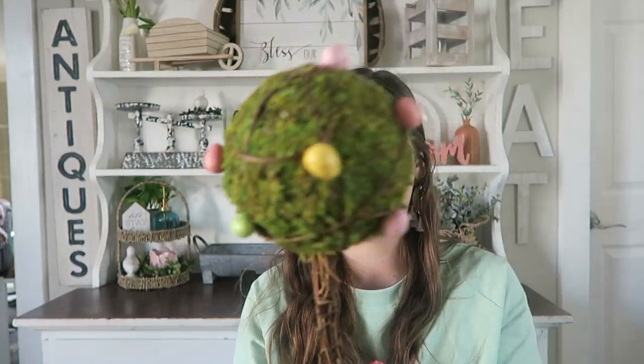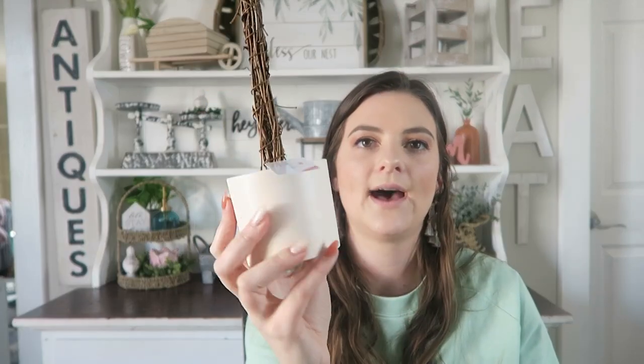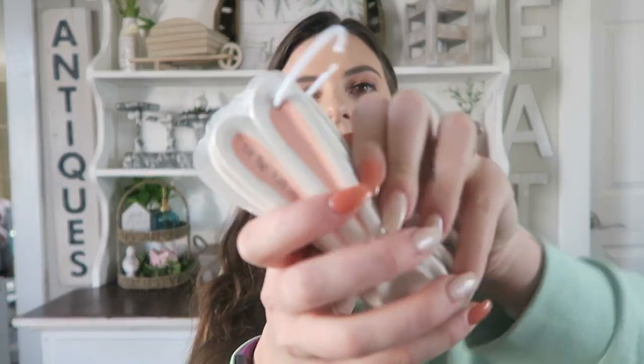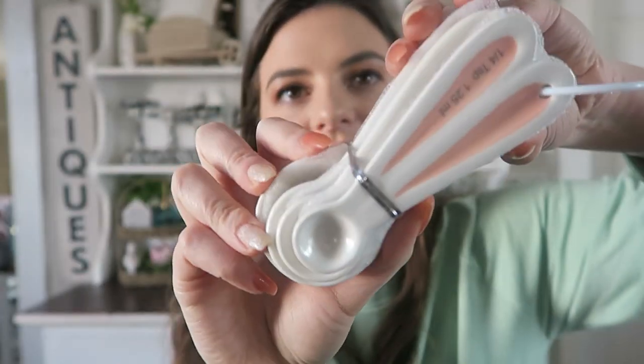I also picked up this little tree that matches the wreath. This was $5 — it's a moss ball with eggs on it. I picked up a magnolia woven basket in my other spring decor haul that this fits perfectly inside of, so I'm going to jazz it up with that. I also picked up these little bunny ears measuring spoons — I thought these were adorable. The tag fell off but I think these were $3. They're so perfect to set on a tiered tray.